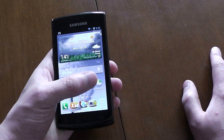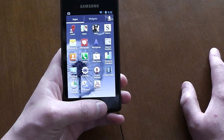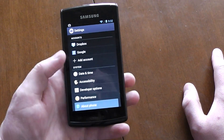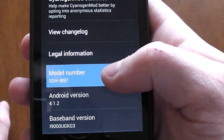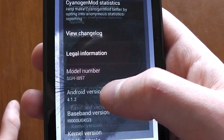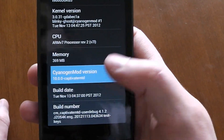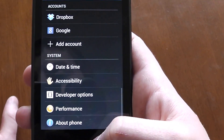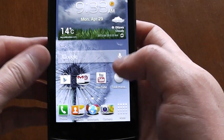Let's go to About Phone. So first things you'll notice: i897, running 4.1.2. Yes, this is full-on Jellybean and it is CM10 based. This is the stable version of CM10, and I recommend using that — I'll explain later why you want the stable version specifically.